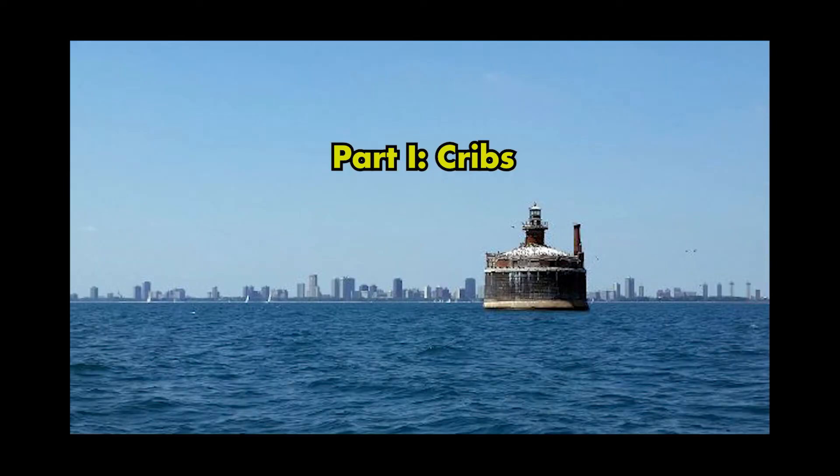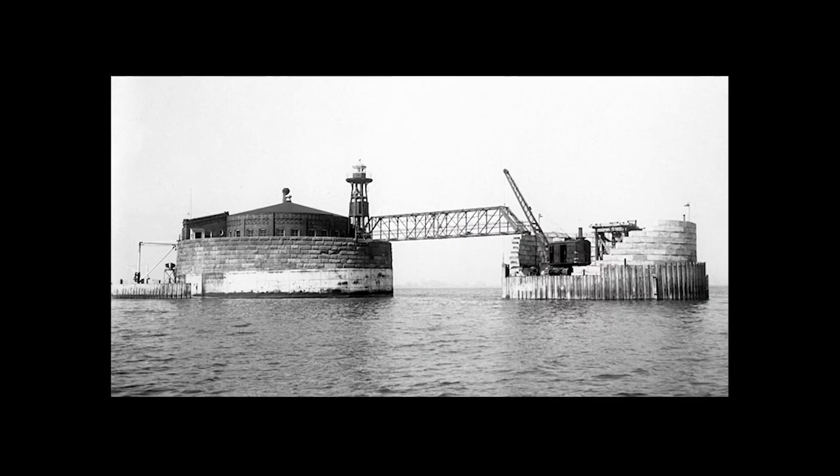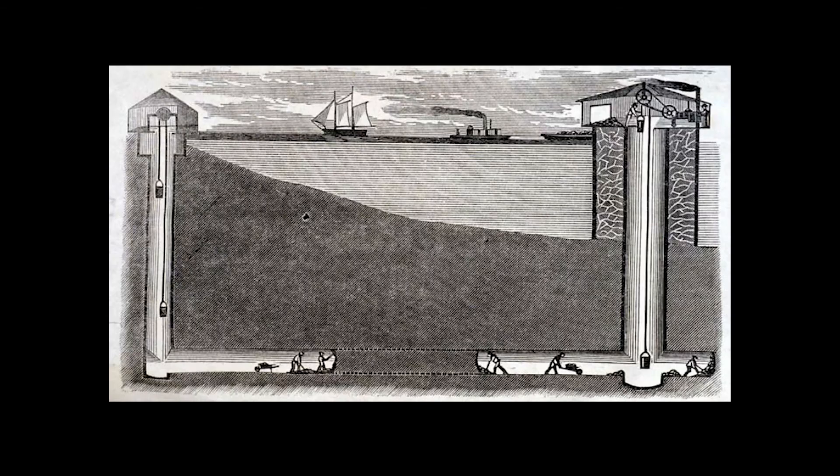If you've ever walked along Chicago's lakefront, you might see these structures offshore. These are called water cribs, and they've been supplying the city's water for roughly 150 years. They're cylindrical shells in the middle of the lake, funneling lake water into tunnels deep under the lakebed for distribution throughout the city.